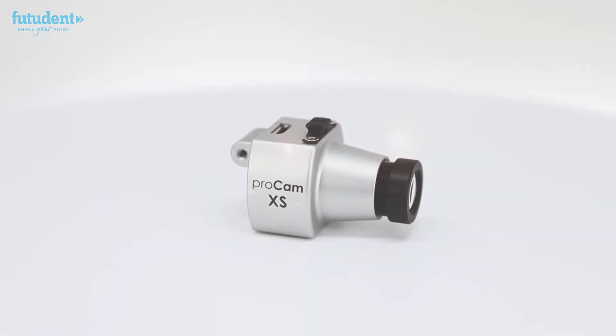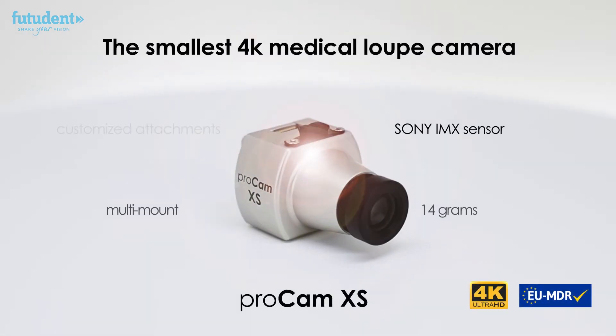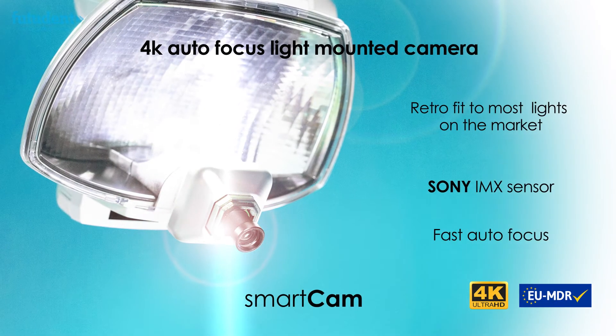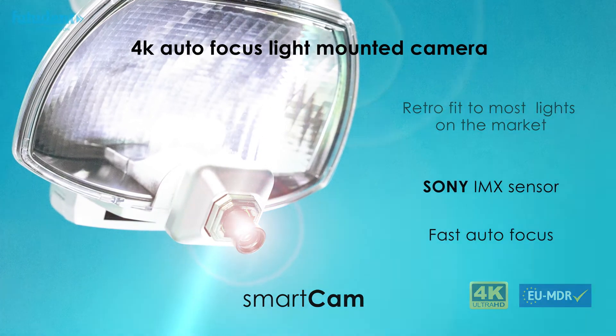The ProCam XS — the world's smallest loop-mounted 4K camera with Sony IMX sensor. The SmartCam — our new 4K light-mounted camera with autofocus and Sony sensor.